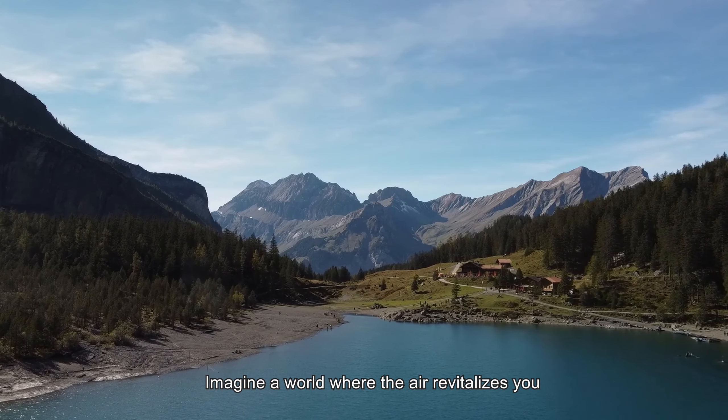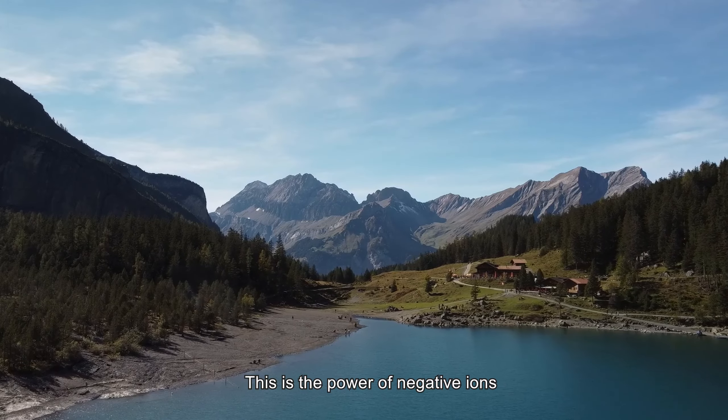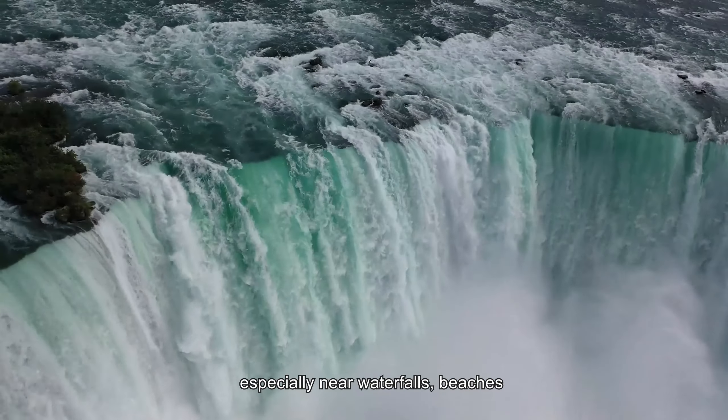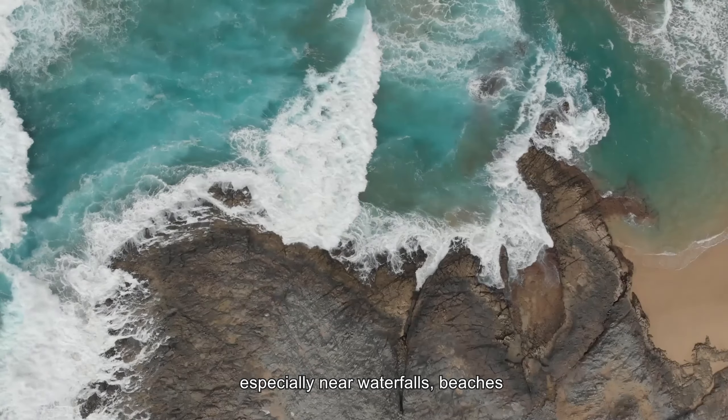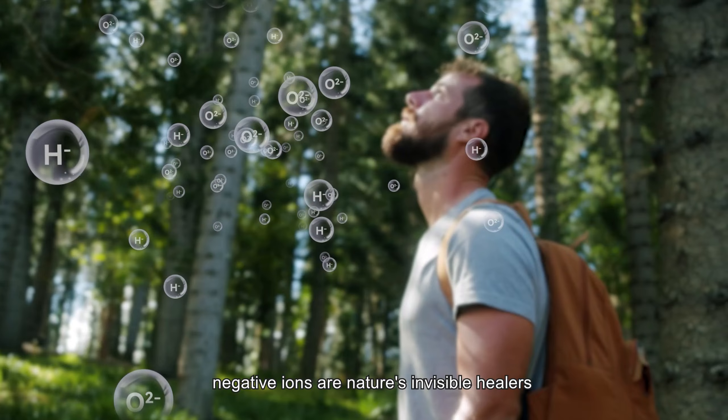Imagine a world where the air revitalizes you, where each breath brings wellness. This is the power of negative ions. Found abundantly in nature, especially near waterfalls, beaches, and after rainstorms, negative ions are nature's invisible healers.